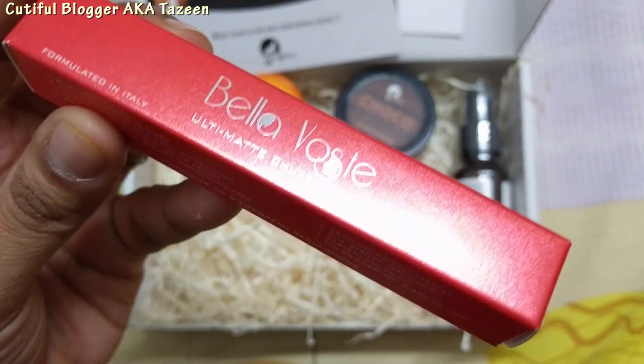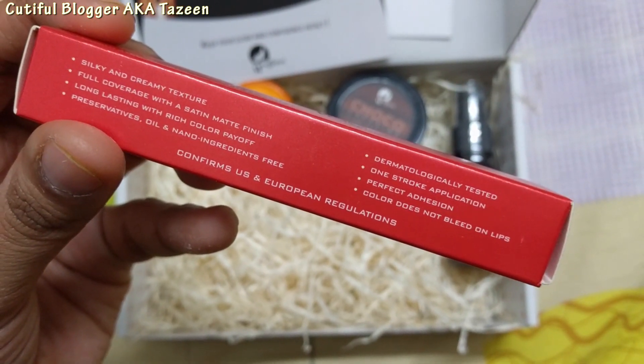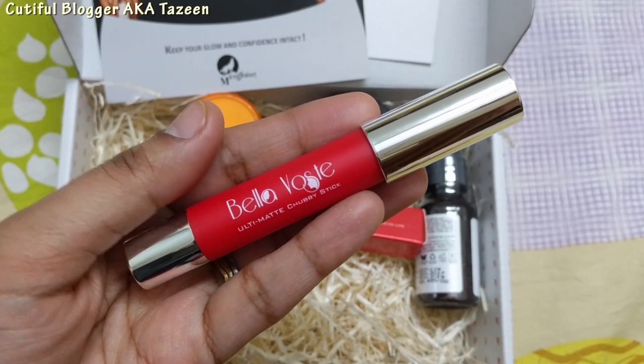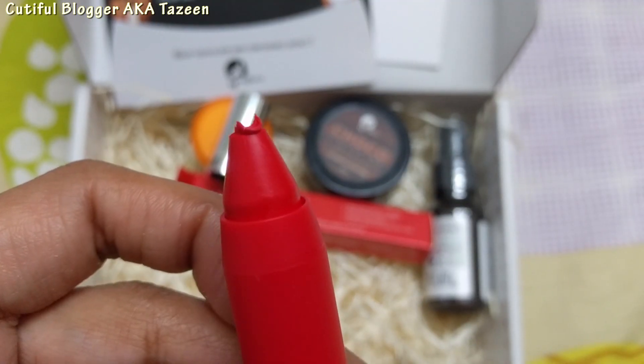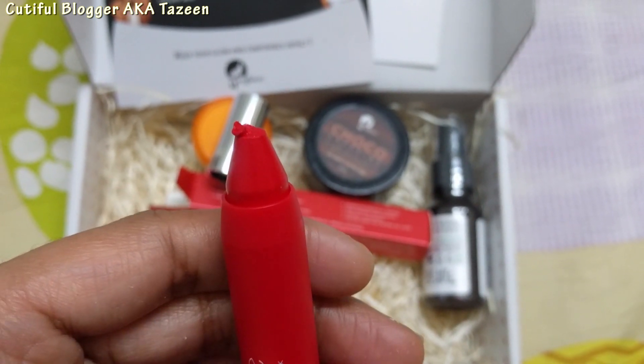Except the Bella Waste. The last product is the Bella Waste Ulti Matte Chubby Stick, in 3.8 grams, and the cost is 499 rupees — and it's a full-sized product. The shade I have is called Cat Fight. It's a retractable chubby stick. I think there's some manufacturing issue here, but it's not a big issue. When they were filling the lipstick, something might have happened — this can happen with any lipstick, so it's not the company's fault at all.